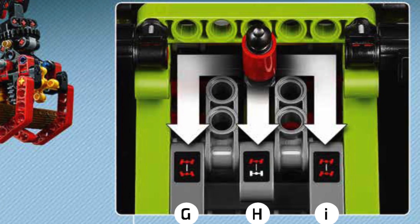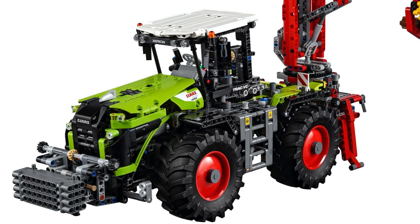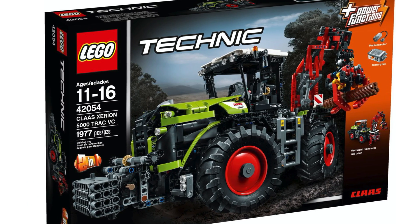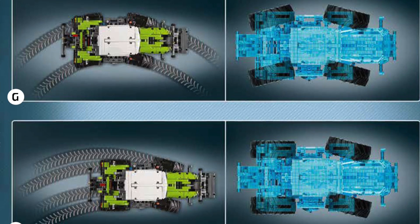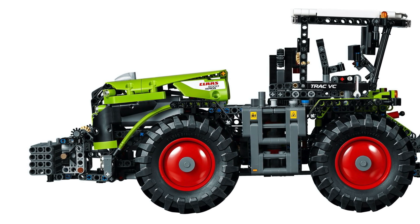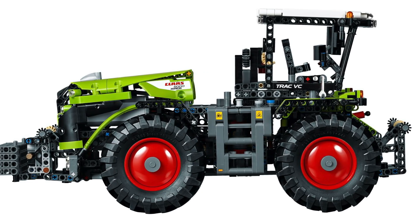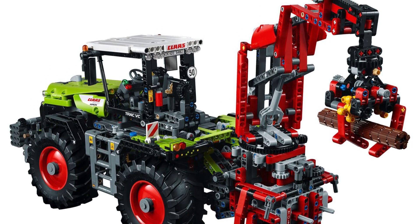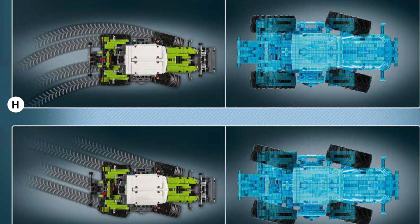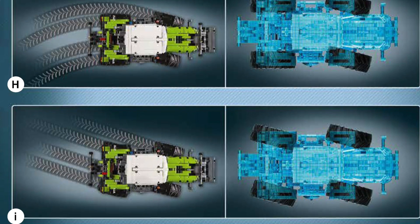Next up, we have the three-mode steering selection function, which only ever appeared in just one set: the Claas Xerion tractor of 2016. The tractor featured three different modes of steering. The first mode is normal front wheel steering. The next mode is four-wheel steering, where the rear wheels turn in the opposite direction of the front ones, resulting in a much tighter turning radius. And the third mode is crab steering, which turns the back wheels in the same direction as the front wheels, resulting in the tractor moving diagonally.